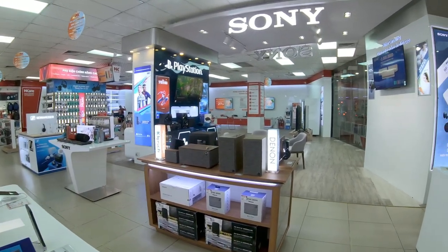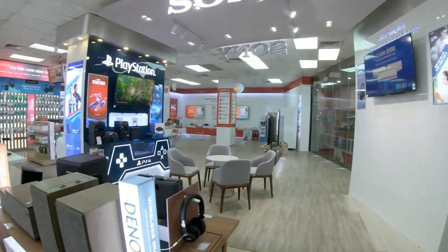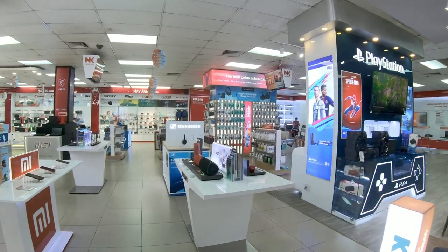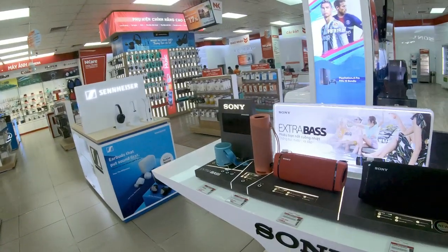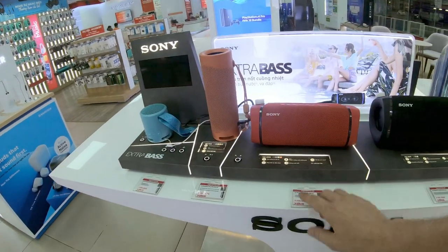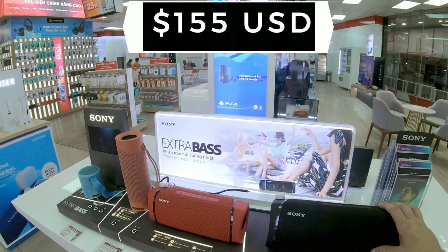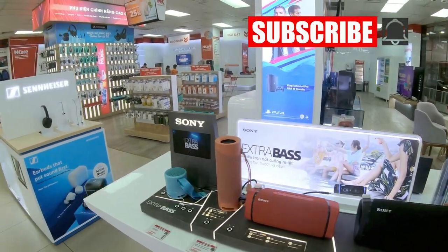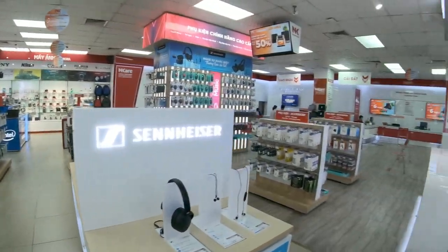I came in here before and went to buy nose trimmers but didn't really show you around the store. This time I'm showing you around the store. The speakers I was using for my computer previously was a little speaker just like this - actually rather expensive at 3.6 million, but that's what I paid and I had it for about three years. I turned it on and it made some really loud snapping and crackling sounds.